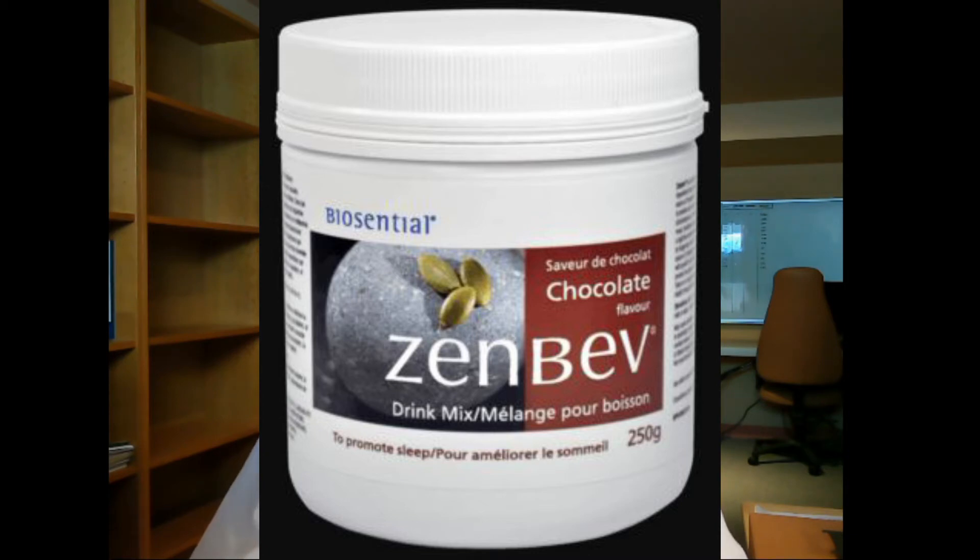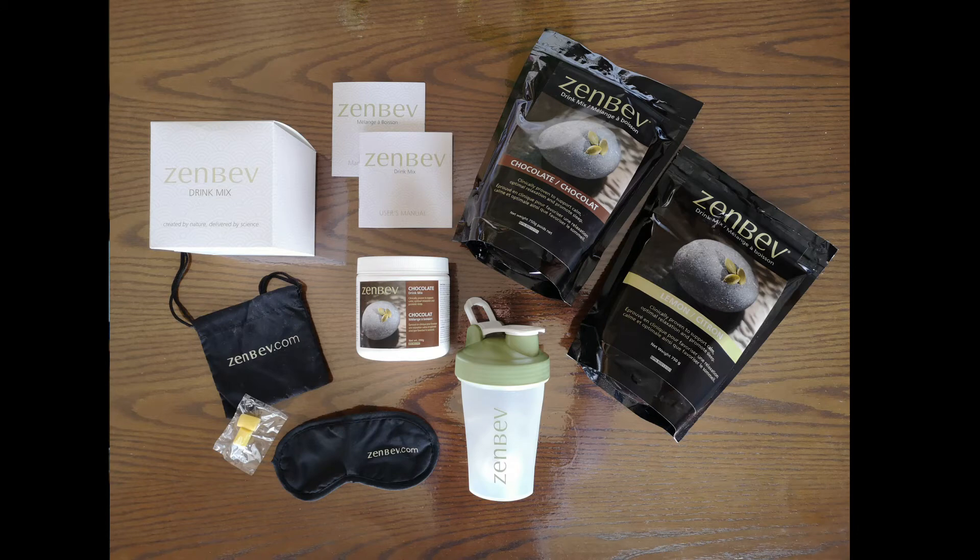Everything looks good so far. It comes in a jar and I think it's a great alternative to melatonin. You take it half an hour before bed — it might take a week to find the proper dosage for your body, for your whole body-mind-brain system to produce its own melatonin and adjust properly. The jar will last about a month. You also have chocolate and lemon flavor, and bags that last about three months. My mom was more excited about the packaging than the product itself!